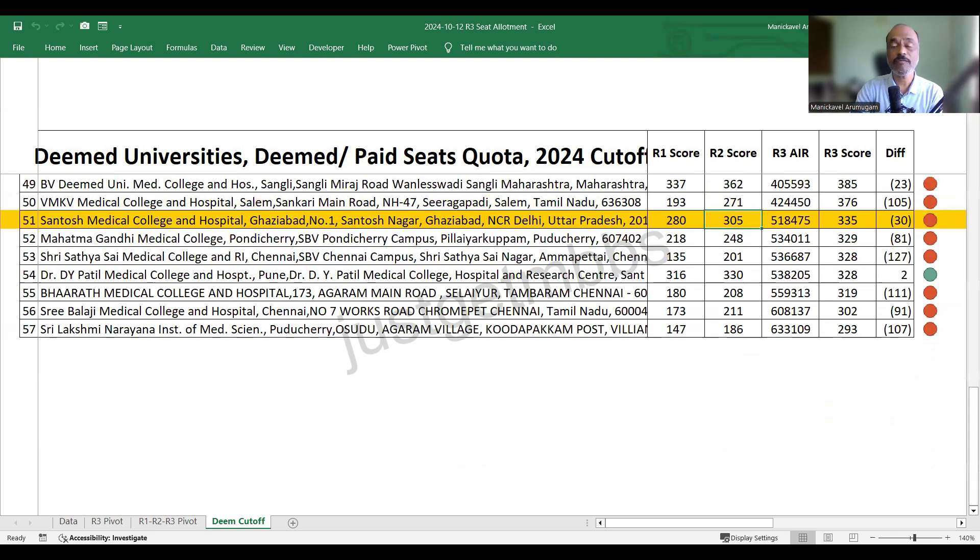At 51st position, Santosh Medical College Ghaziabad closed at 335. Mahatma Gandhi Medical College Pondicherry closed at 329. Sri Sathya Sai Medical College Chennai closed at 328. Dr. D.Y. Patil Medical College Pune closed at 328. Bharat Medical College Chennai closed at 319. Sri Balaji Medical College closed at 302. And the last college, Sri Lakshmi Narayana Institute Puducherry, closed at 293 marks — an increase of 107 marks.